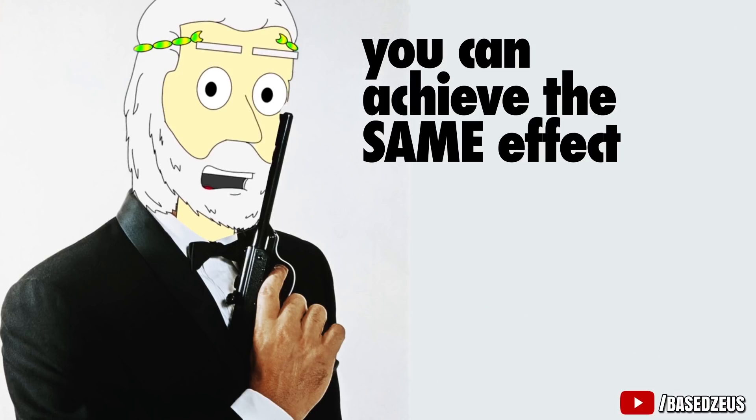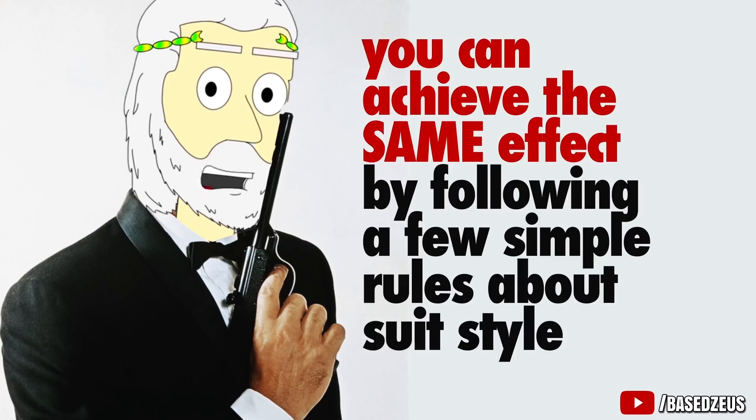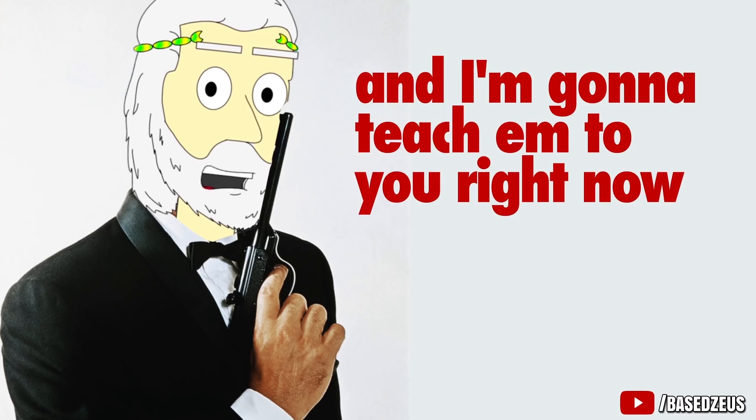But you can achieve the same effect by following a few simple rules about suit style, and I'm gonna teach them to you right now.